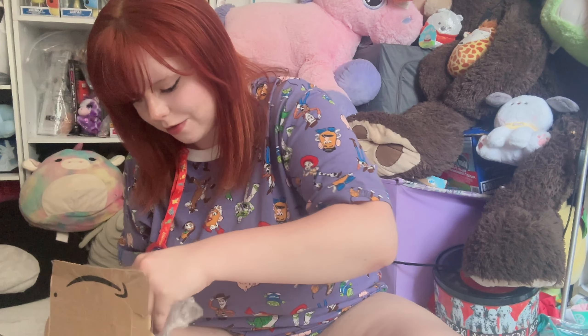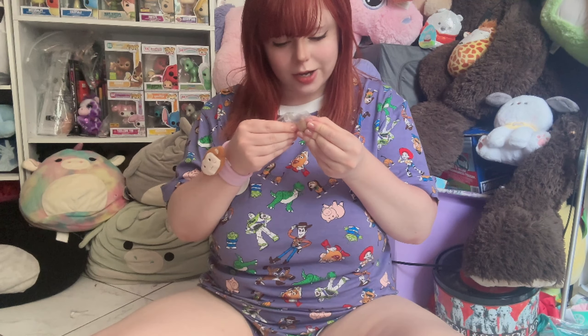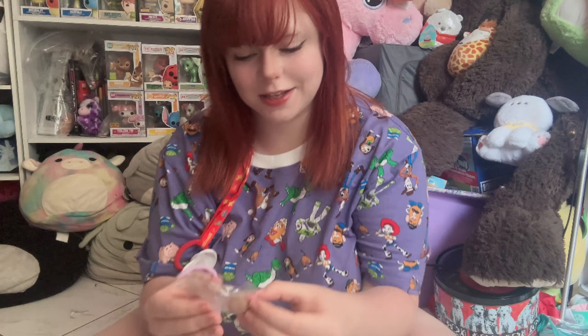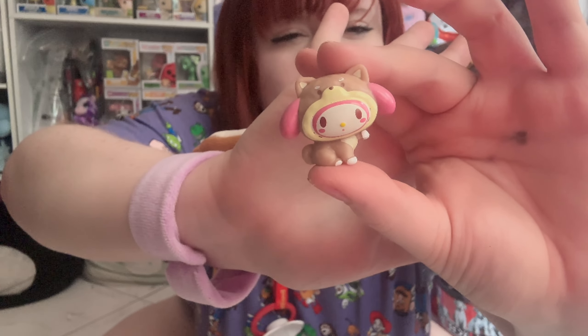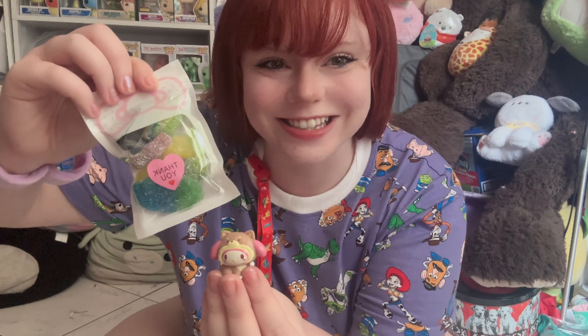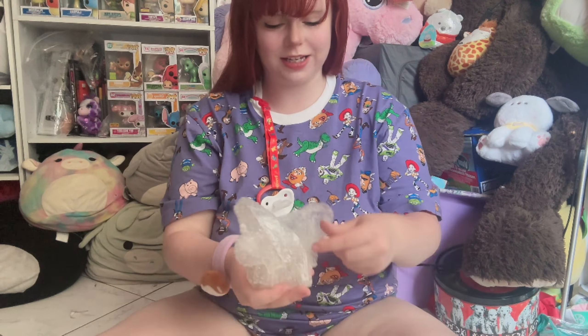Oh my god, guys — no, seriously, this is like the best extra she could have given me. It's a little My Melody figure in a dog costume. Thank you so much — I love Sanrio, I love Hello Kitty, My Melody, the whole gang. This is super cute. I even got a toy and candy as extras, thank you so so much!